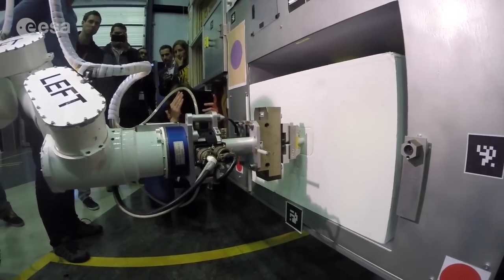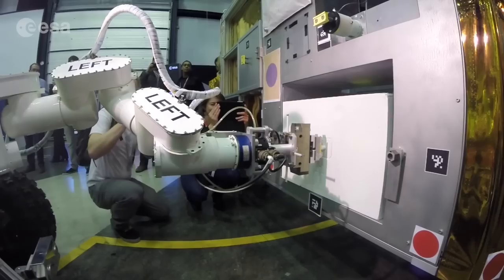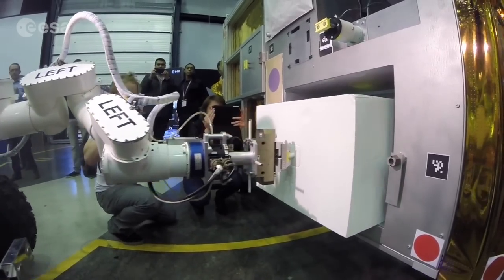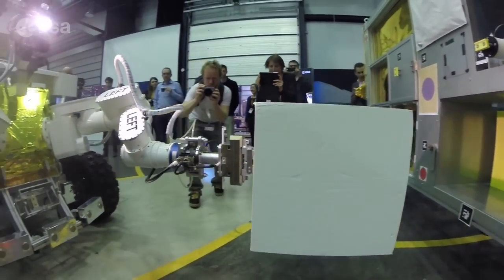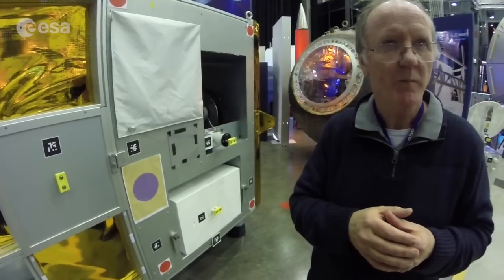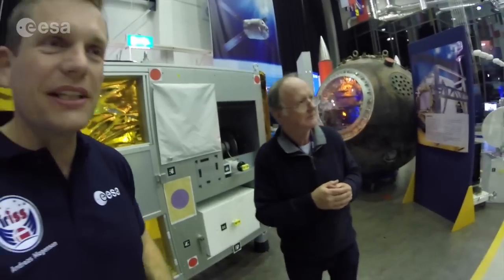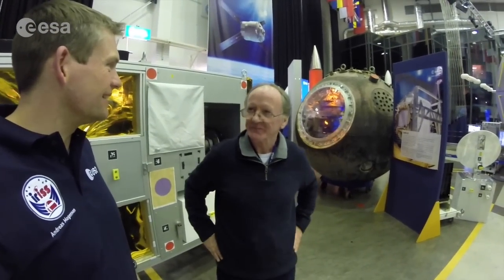These operations could be conducted completely autonomously by robots, but also in a supervisory role — which is what my experiment will focus on — having the crew monitor what the rover is doing. This is going to be another really interesting experiment that I get to perform from the ISS in September.